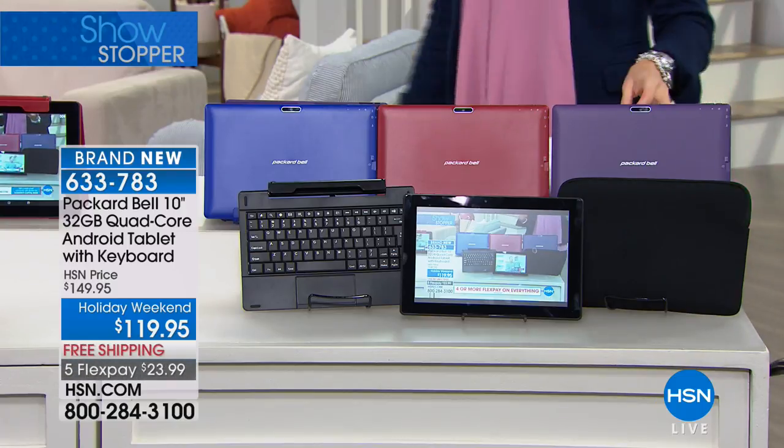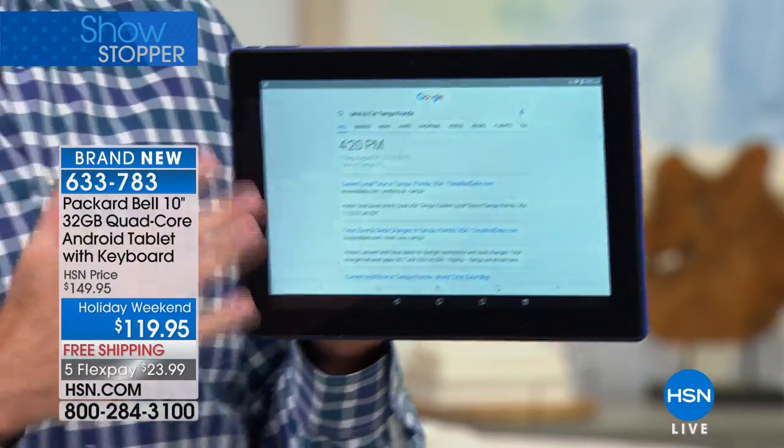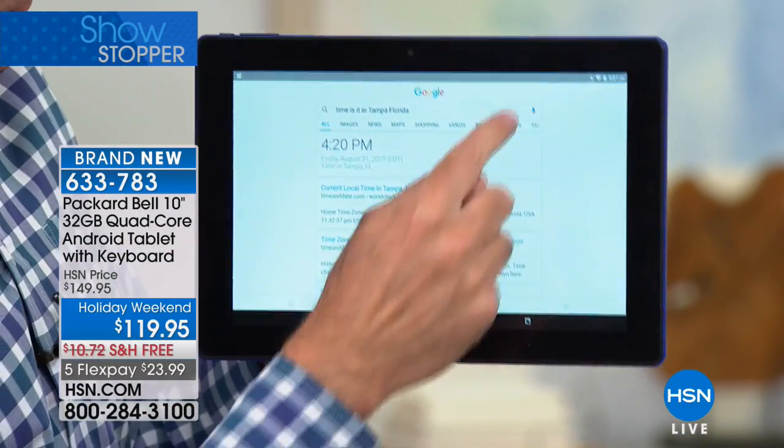We sell a lot of tablets at HSN, and we have extraordinary partnerships with everyone including Google. In fact, I was at the Googleplex in California at the end of June and they showed me all their facilities and taught me about their products. They're number one and they're number one for a reason.